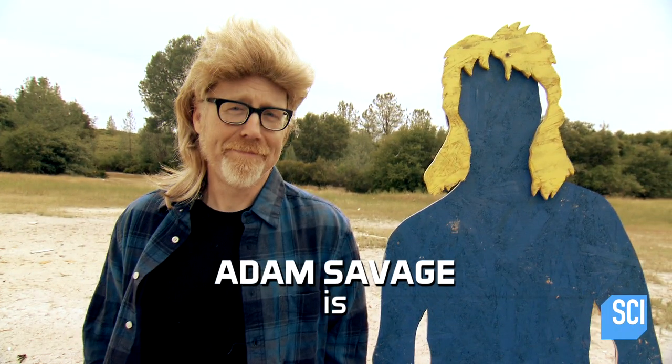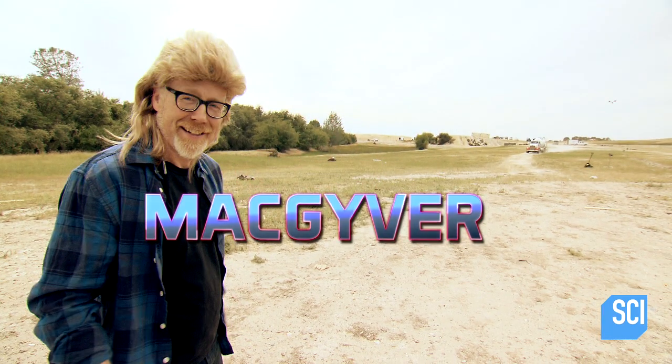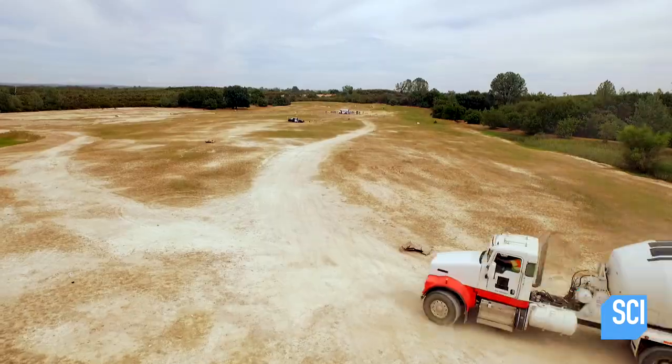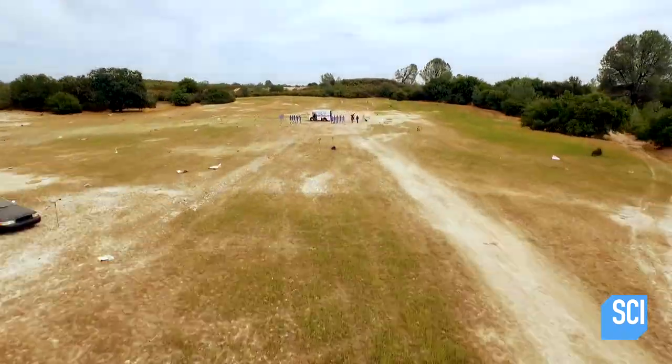It's time for Man of the Moment. MacGyver. I like this look — maybe I'm going to try it out. Our mulleted hero springs into action.